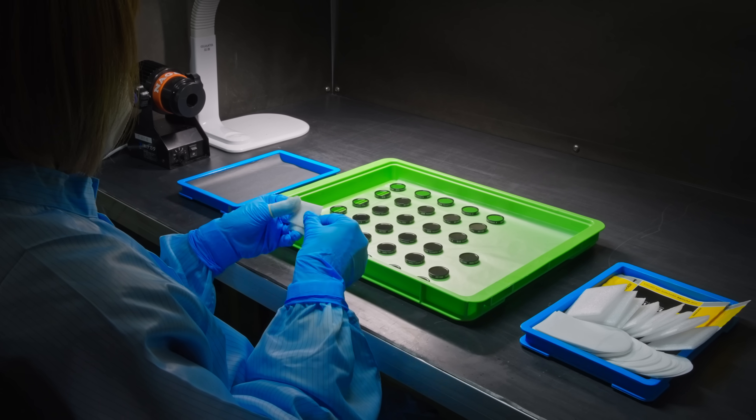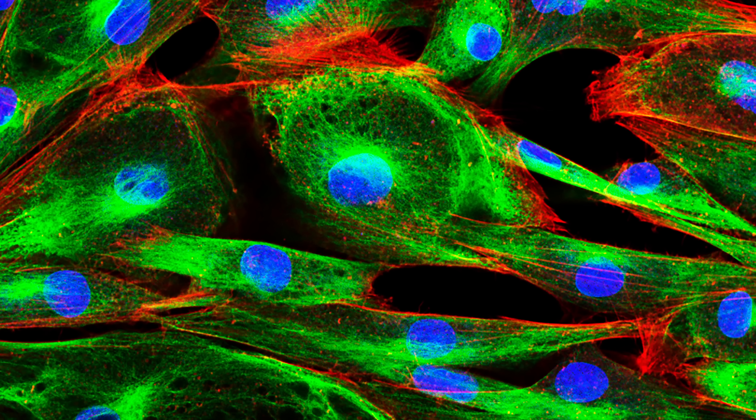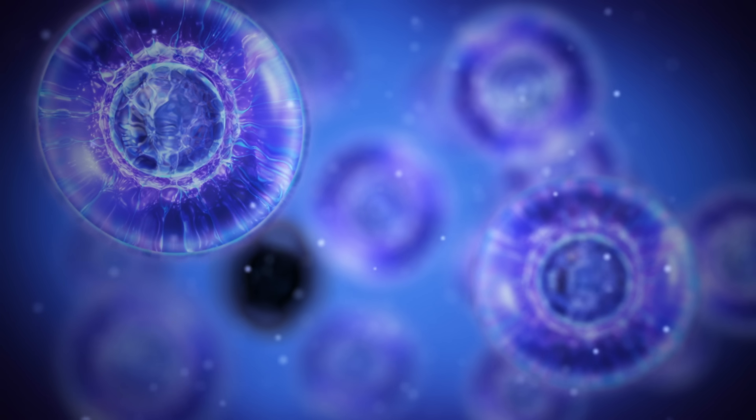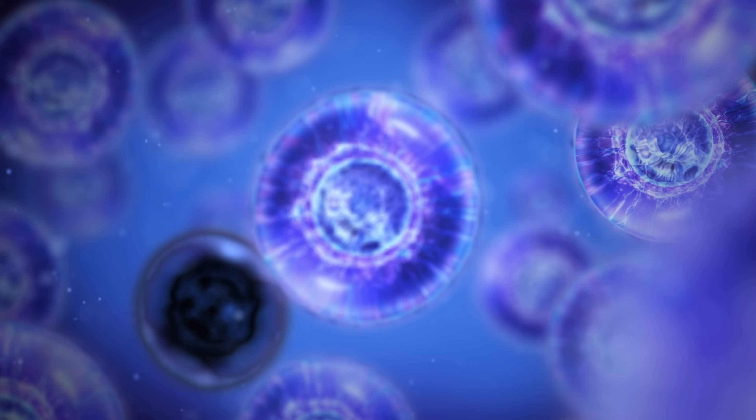Our filters can be found in a large variety of optical applications ranging from fluorescence microscopy to flow cytometry, qPCR, spectroscopy, and many more.